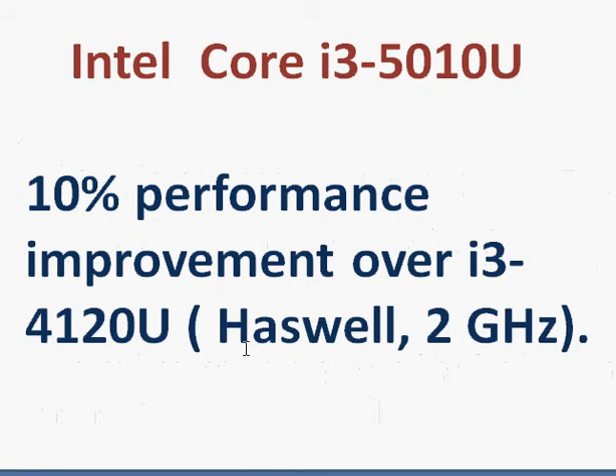For example, if you compare it with the Haswell 4120, which is a 2 GHz processor, we should see a 10% performance improvement — 5% of it coming from the increase in clock frequency from 2 to 2.1 GHz, and another 5% from the improvement in processor performance.